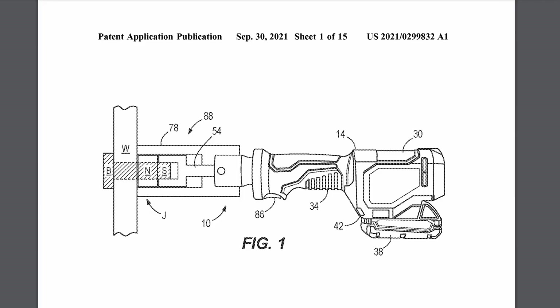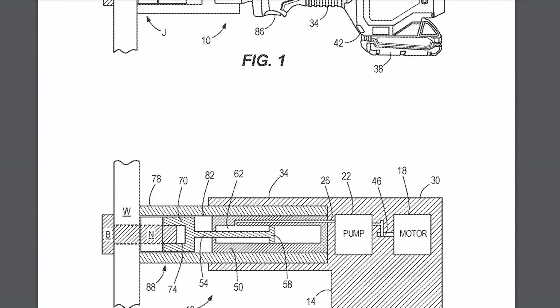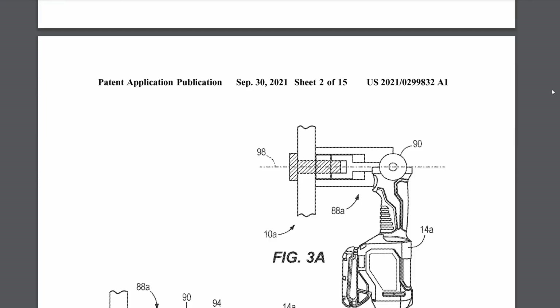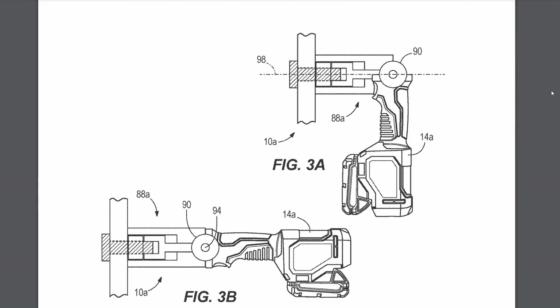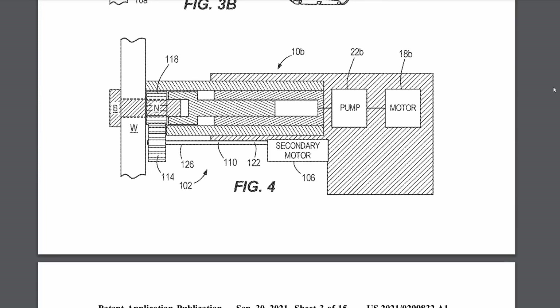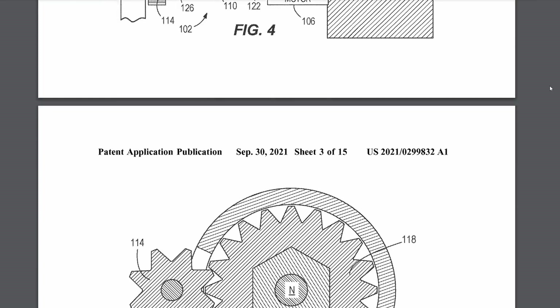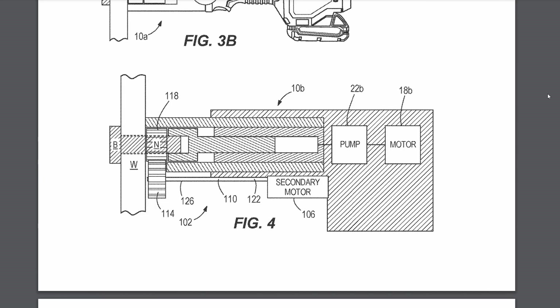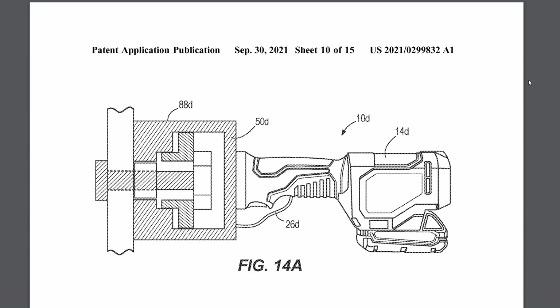This next one is a pretty wild specialty one — it is an M18 hydraulic bolt tensioner. This is for very high torque fastening applications that need an accurate preload. Since friction and other things cause the K factor to vary a little bit, it's hard to get accurate preloading. So this physically stretches the bolt, which essentially takes away the guesswork on how much preload you have.